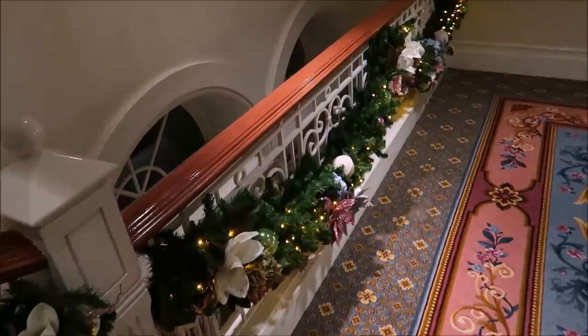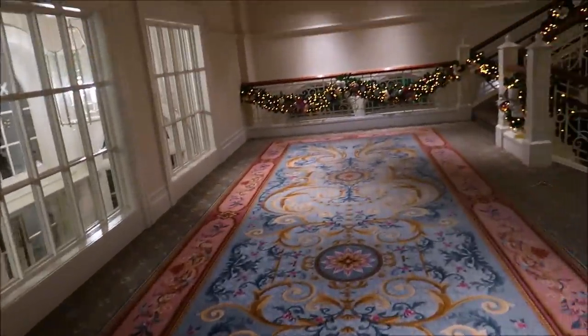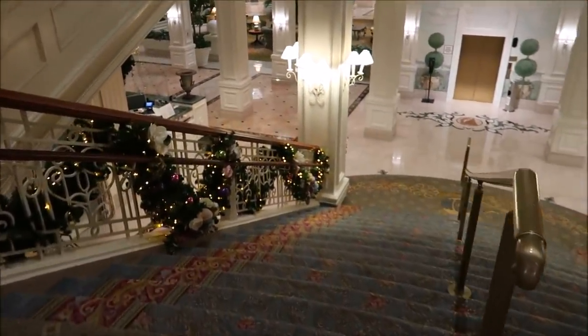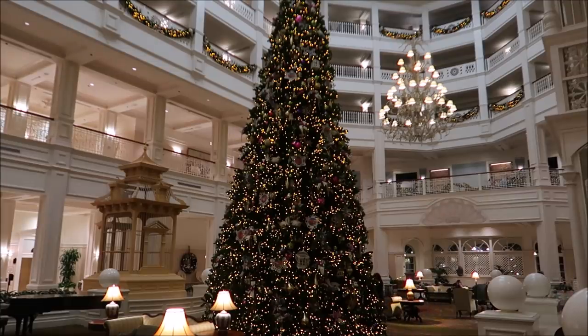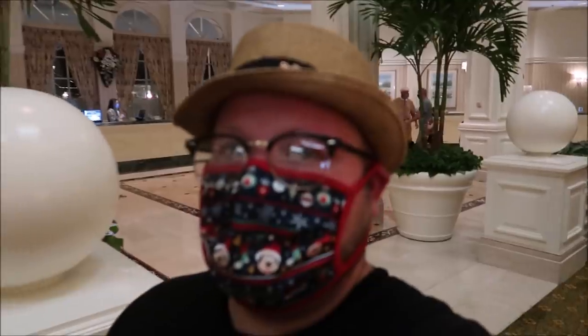We're going to take the stairs so we can enjoy all the beauty. I just love it — don't you feel important walking down these steps? Normally this place would be so busy and the gingerbread house would be in the center with a line of people trying to get their shingles. It definitely seems different, but Christmas trees are like a symbol of hope. We definitely need Christmas more this year than we probably ever had, and it means a lot that we're actually getting some of it — even if it's not the whole shebang, it's just good to sit back, relax, enjoy the tree, and listen to the music.